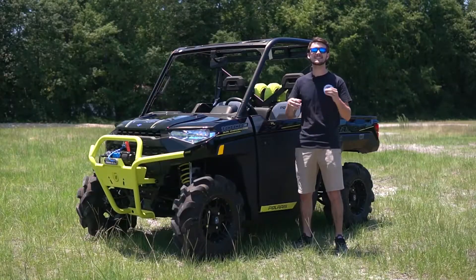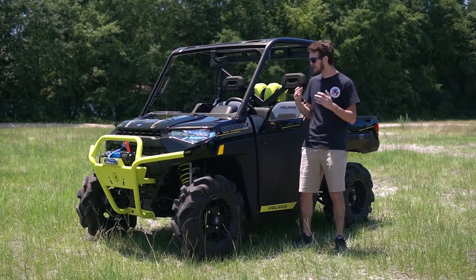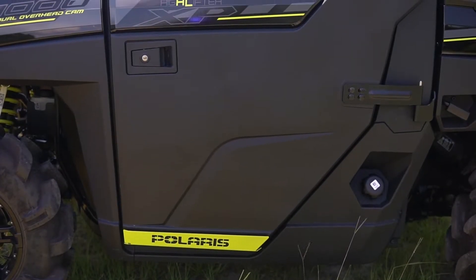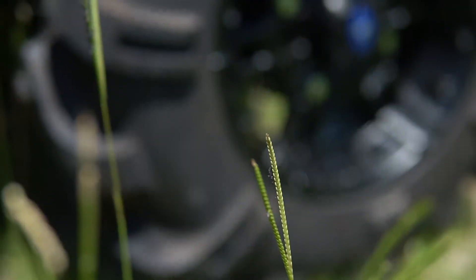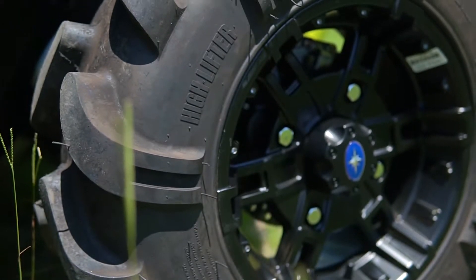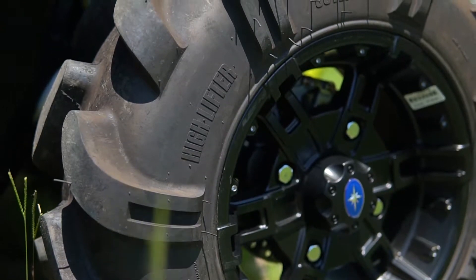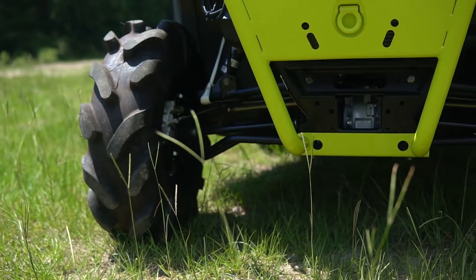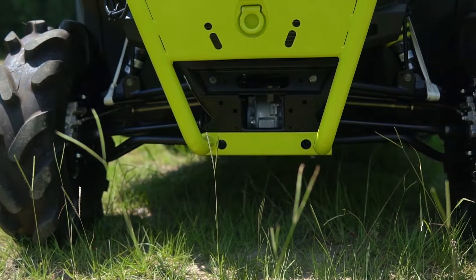This Ranger is the king of the mud with its extreme durability, heavy armor plating, and its massive 28 inch mud tires. This Ranger has a super high ground clearance of 13.5 inches in combination with the high clearance A-arms.